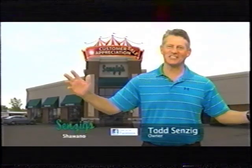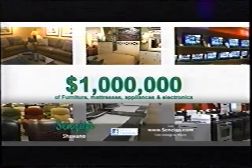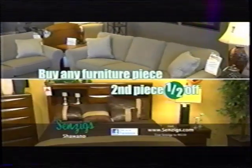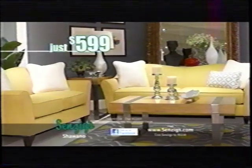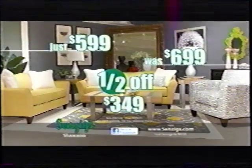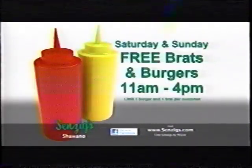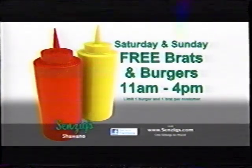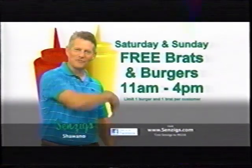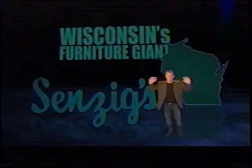It's our customer appreciation sale at Sensings & Shawano. $1 million worth of furniture, mattresses, appliances, and electronics. Price to go. Buy any furniture piece on sale now, get the second piece half off. Like this Lazy Boy sofa, just $5.99. Matching chair was $6.99, half off at $3.49. Plus, no interest for 24 months and free delivery anywhere in Wisconsin. Plus, this Saturday and Sunday, free brats and burgers from 11 to 4. Come on down — free brats and burgers this Saturday and Sunday at Wisconsin's furniture giant, Sensings & Shawano.